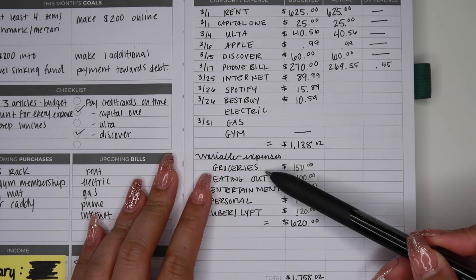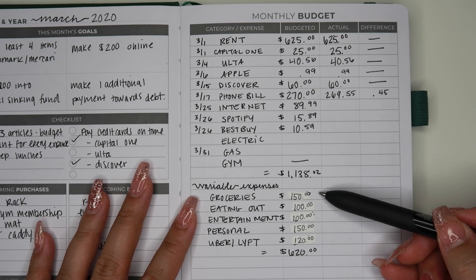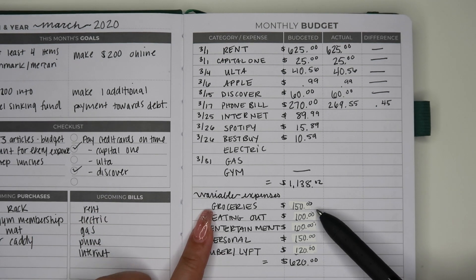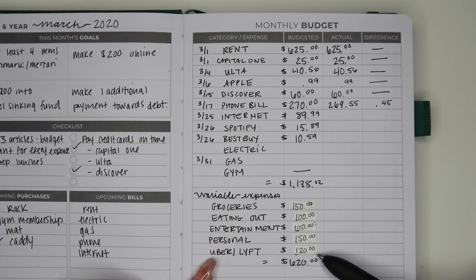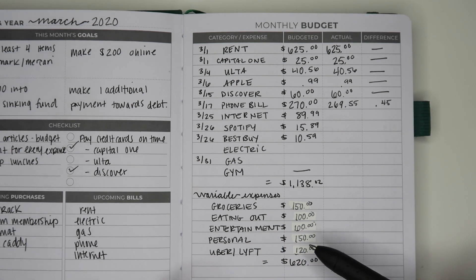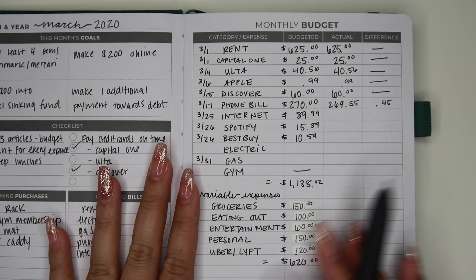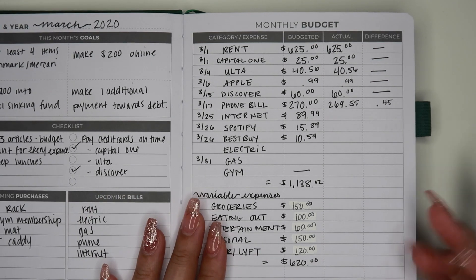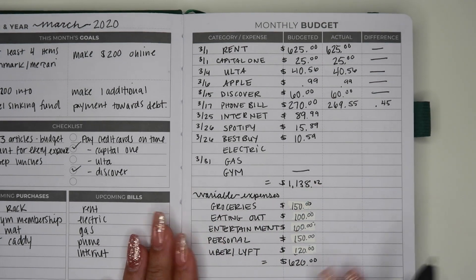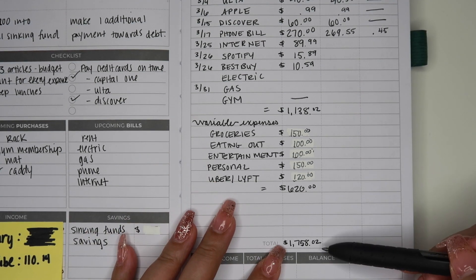My variable expenses are groceries, eating out, entertainment, personal, and Uber and Lyft. This is what I budgeted for the entire month: groceries $150, eating out $100, entertainment $100, personal $150, Uber/Lyft $120. That's what I foresee myself spending for the entire month. If you watched my last budget video, you saw what I split out for that paycheck, and you'll see the rest in this video. The grand total at the very bottom for my entire month's budget is $1,758.02.